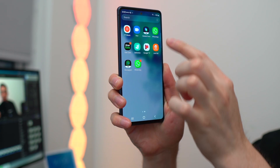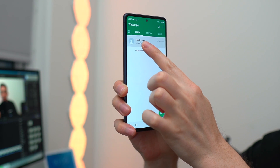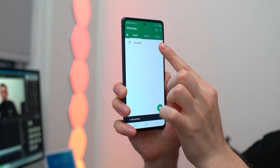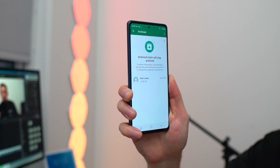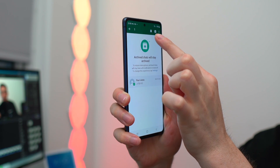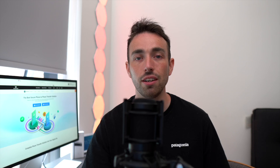If you have an Android, here's how you do it. Open WhatsApp, find the chat you want to archive, and hold the chat. Then tap the archive button in the corner of the screen. You can then click that button to access your archived chats. Choose the conversation you want to reveal and tap the unarchive button to bring it back to your main WhatsApp home screen — just as simple as on iPhone.